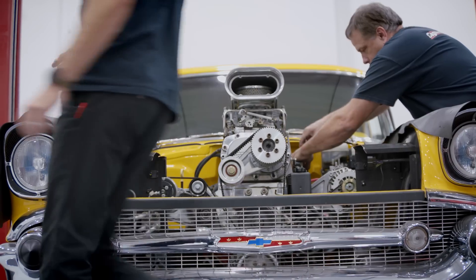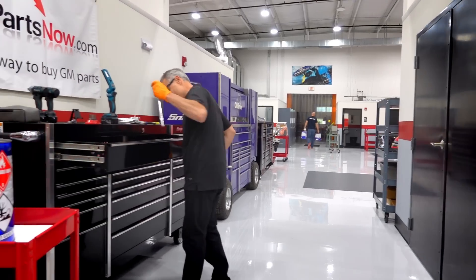The team is prepping to take the engine out of this yellow 1957 Chevy for the very last time.